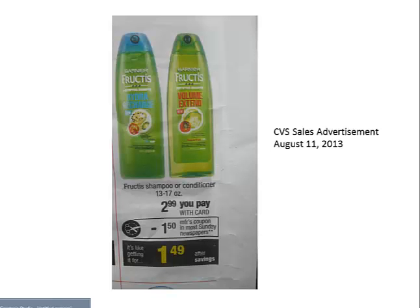I wanted to go over a few more deal ideas for the week of August 11th. These are just a few of my favorite deals that I'm going to cover. There are many more deals in our August 11th sales ad for CVS, but these are my favorites.